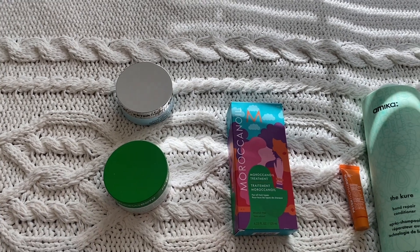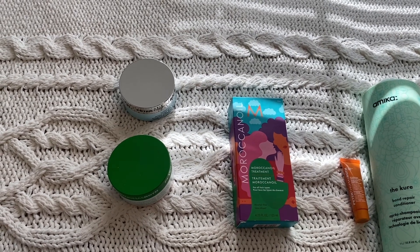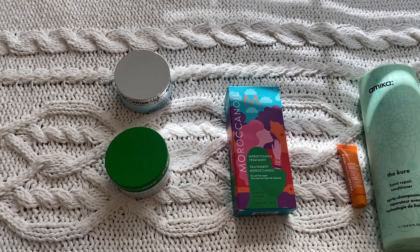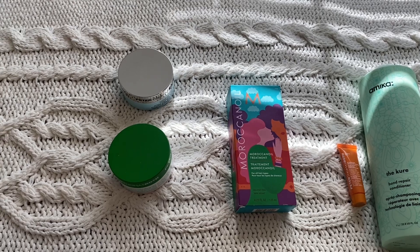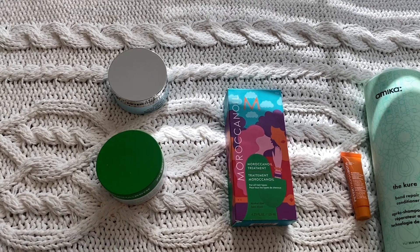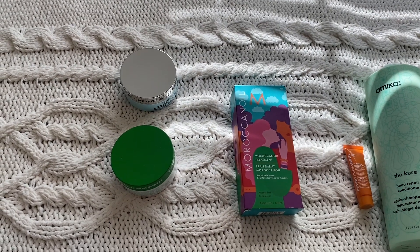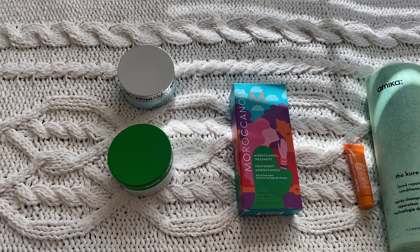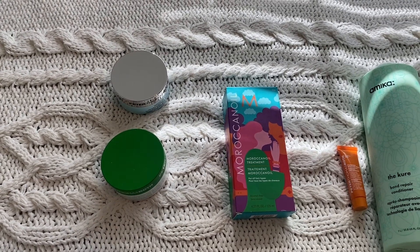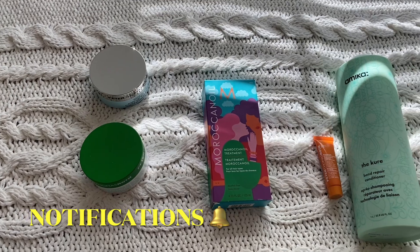I saw on a YouTube video that some people put them around their mouth and other parts, like the crow's feet area around the outside of the eyes. If you use more than one spot you go through them really fast, and they can be expensive. So I alternate — one day under the eyes, next day the crow's feet area, or mix it up every other day.